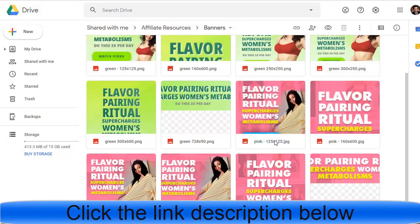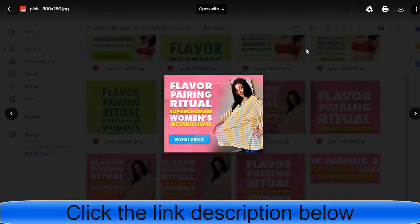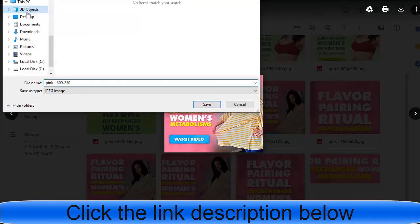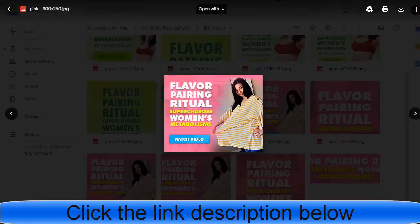The image dimensions are around 125x350 or 300 — I think this size is the best. Click the download button and save it to your device. Then go back to Facebook.